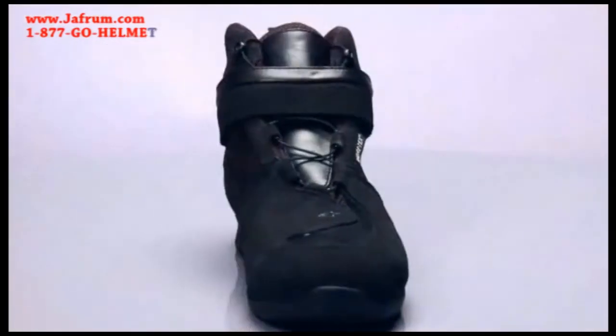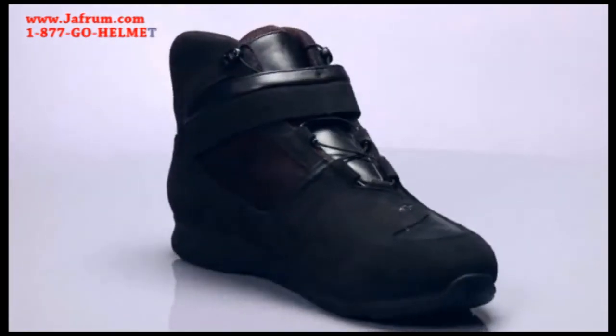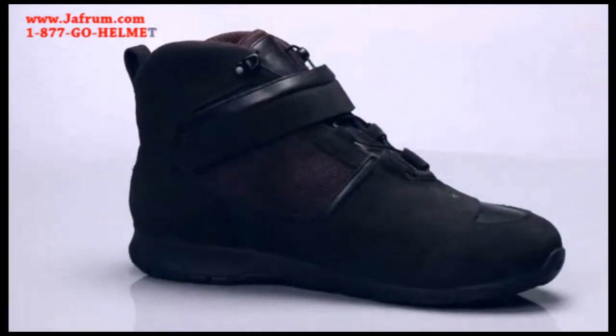Alpinestars exclusive speed lace closure and a reflective heel insert complete the detailed touches on this stylish, comfortable, casual shoe. Size range 6 to 14 U.S., 38 to 48 Europe.